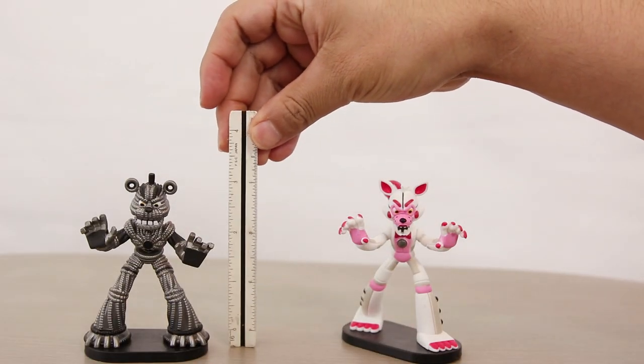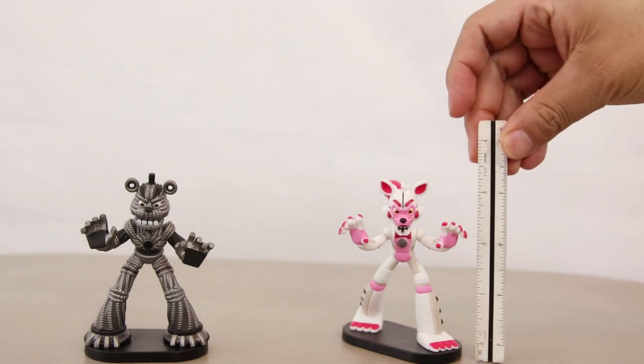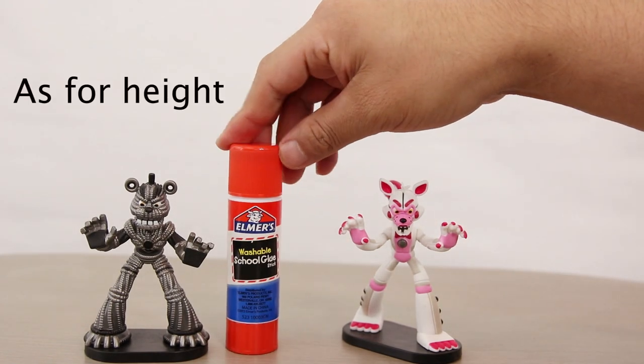Standing at about three and a half inches tall, Yendo and Funtime Foxy can be easily compared to your common school glue stick.